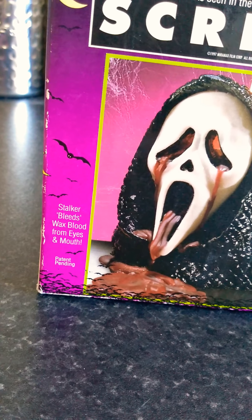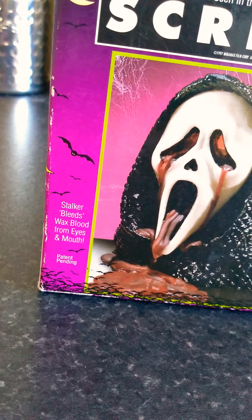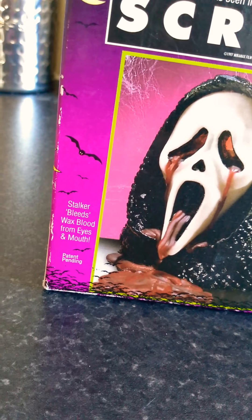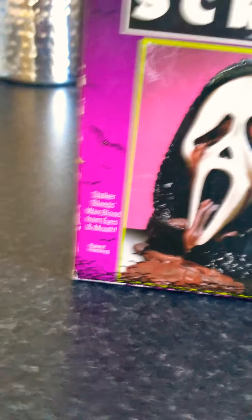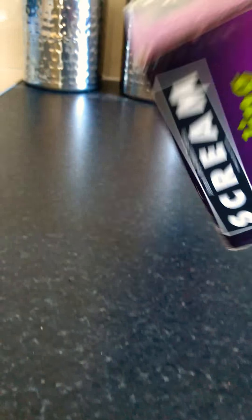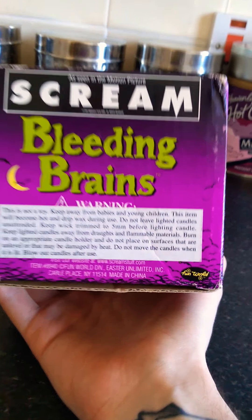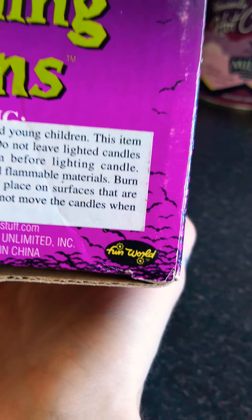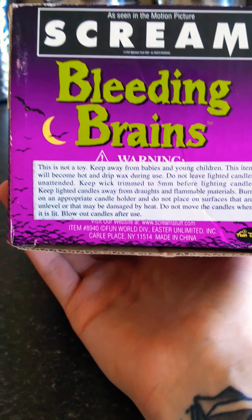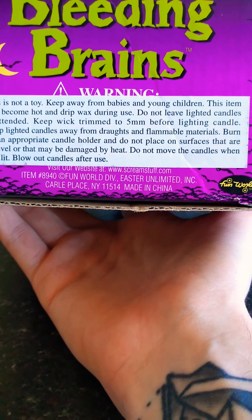Ghostface has also been referred to as Father Death a few times on quite old costumes and in the Stab movies in the Scream franchise as well, so pretty interesting. On the bottom there's a warning, and then you've got the Fun World logo with the trademark. It also says 'visit our website: www.ScreamStuff.com.'